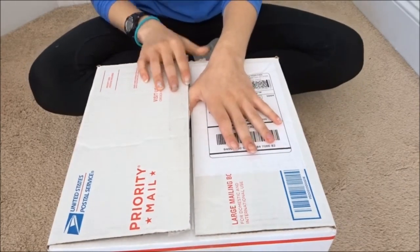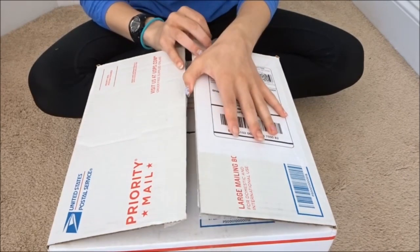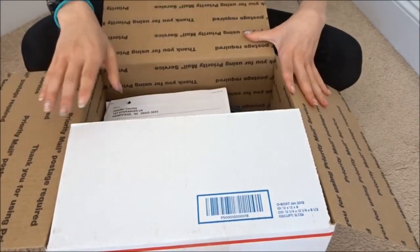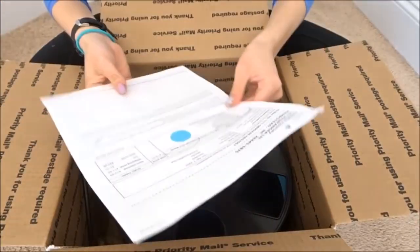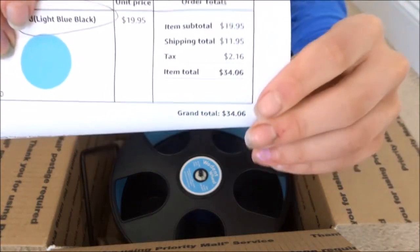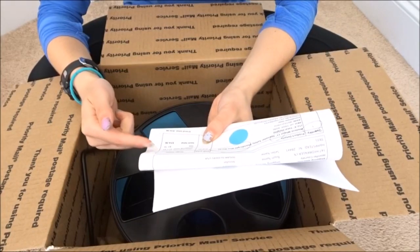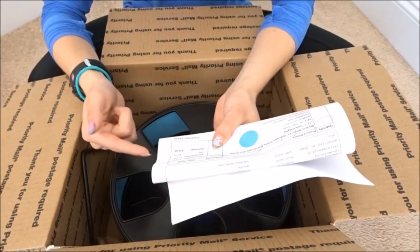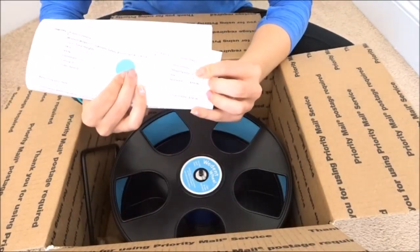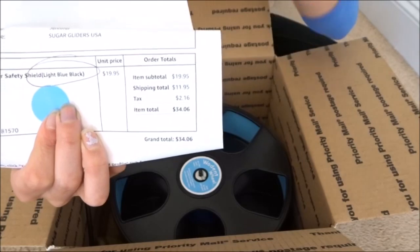I went ahead and cut the top — I just have my hand here because it has the ordering address on it. The total price was $34 after tax. It was $19.95 and then shipping was $11.95 and tax was $2.16. I ordered this off of Amazon and a lot of the prices were just about this — around $30 for the ones I saw.